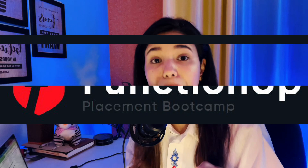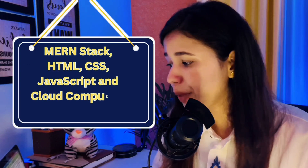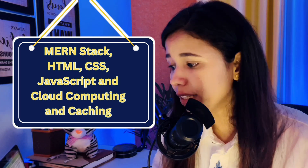If you are looking for career growth, today let me help you make this decision. FunctionUp is an upscale platform that runs a web development bootcamp. This bootcamp trains candidates extensively in web development engineering with a focus on MERN stack, HTML, CSS, JavaScript, cloud computing and caching.